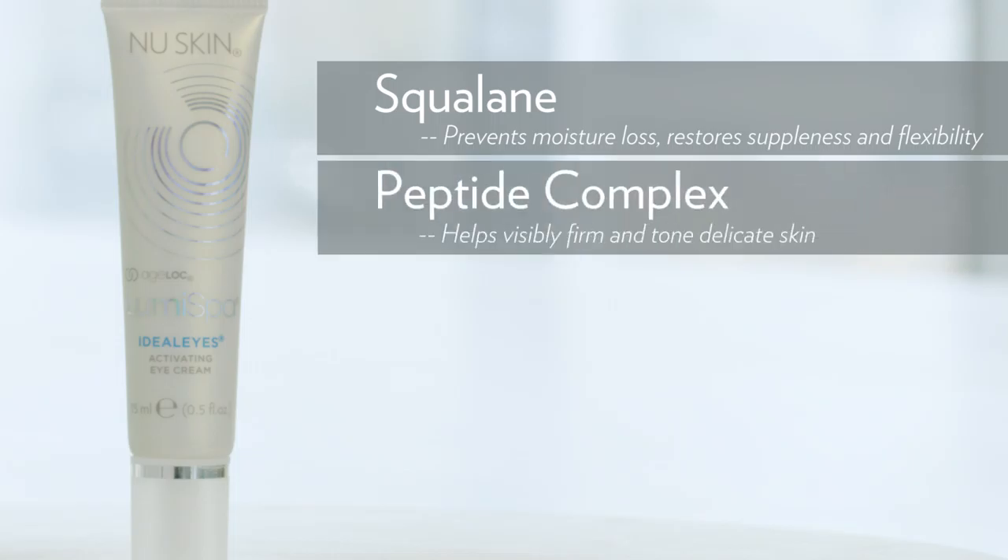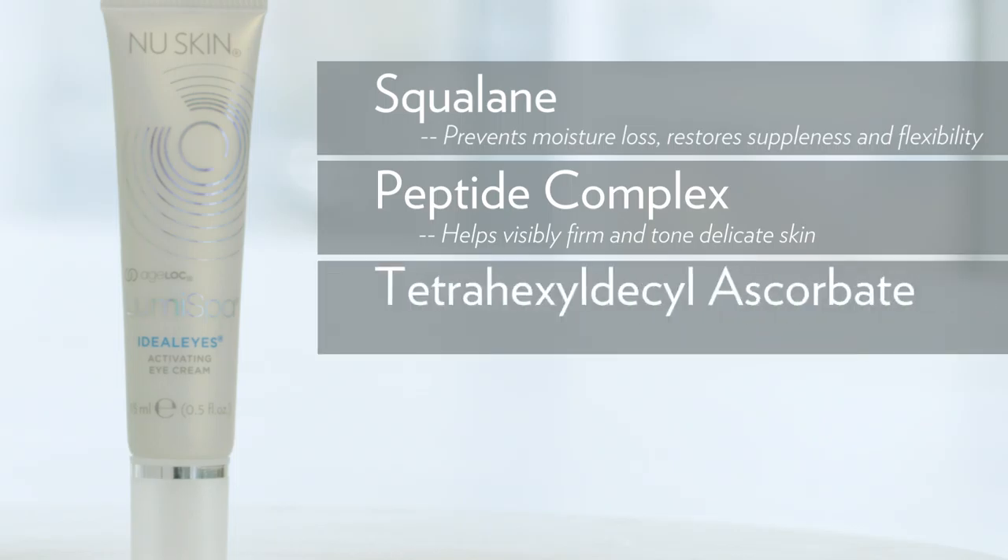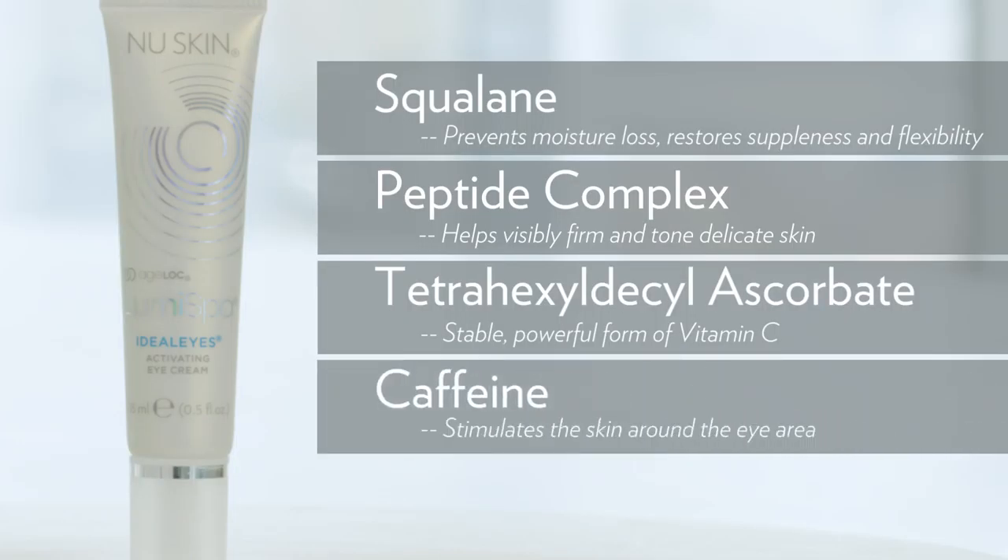A peptide complex helps firm the appearance and visibly tone delicate skin. And this is my personal favorite: tetra hexadecine ascorbate. This is a stable but powerful form of vitamin C that has been well known for anti-aging benefits — for lines, wrinkles, and discoloration. That's something we're really interested in improving around the eye area. It inhibits free radical damage and brightens the eye area. Lastly, caffeine, which stimulates the skin around the eye area.